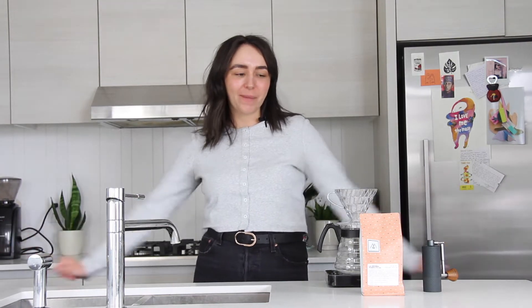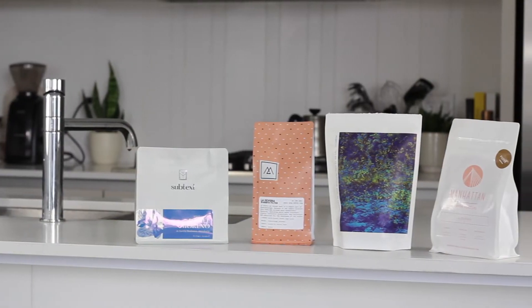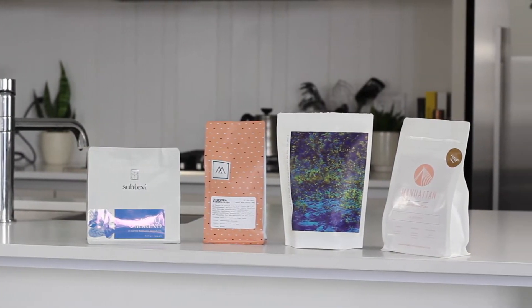Hello, my name is Daisy. Welcome to my kitchen. Today I'm going to be brewing four different coffees for 8oz Coffee. I'm going to talk a little bit about where these coffees come from. We're going to taste them and hopefully give you a little bit more insight into the selection that 8oz has on their website.